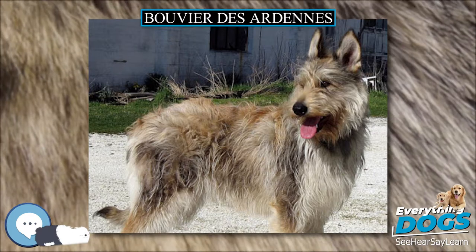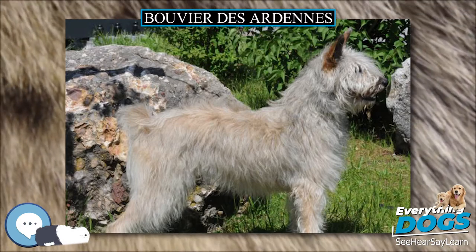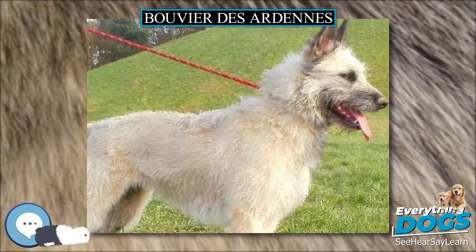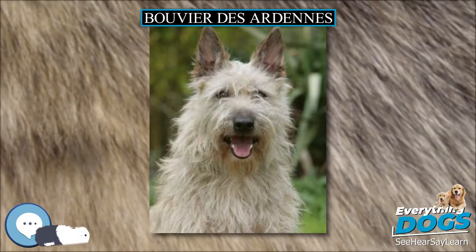The Bouvier des Ardennes can come in any color except white, and is usually found in brindled or peppered variety. It has medium length, coarse, wiry hair, with a beard and eyebrows. This dog can have naturally short or long tails — both are allowed — with the ideal being a natural short tail, high ears, and a keen eye.